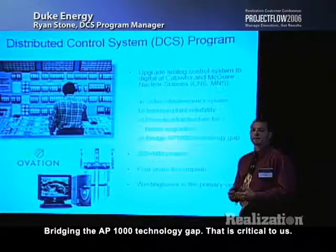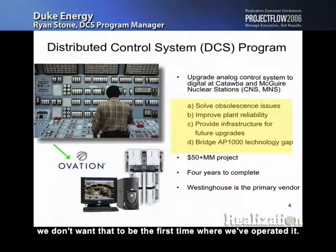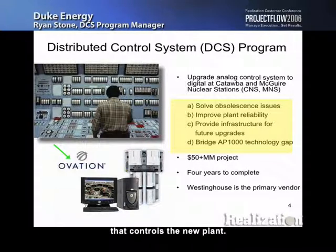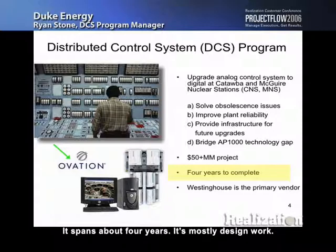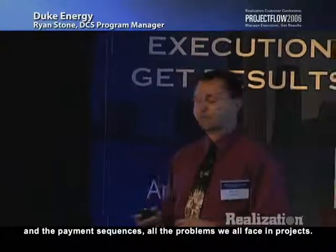Bridging the AP1000 technology gap is critical to us. If we're going to put a new plant online in 2015, we don't want that to be the first time we've operated it. We want to retrofit our existing plants so that when we go into that new plant, we can say we've been doing this on our old plants for seven or eight years. It's about a $50 million project spanning four years, mostly design work. Westinghouse is our primary vendor, so we have interesting schedule interaction — they're not on critical chain, so managing milestones and payment sequences creates all the problems we all face in projects.